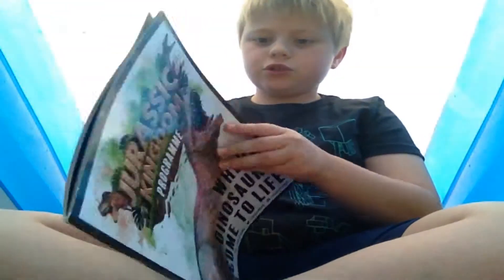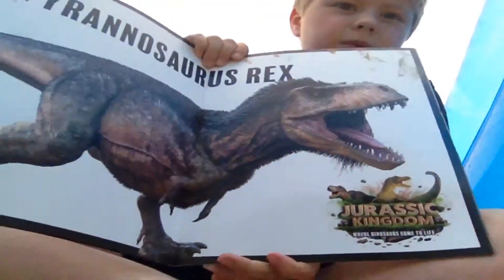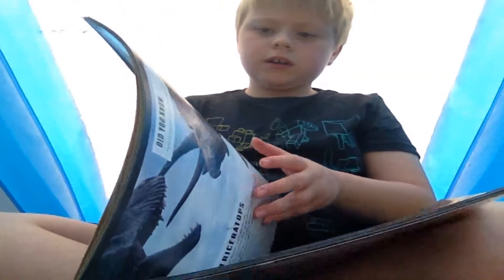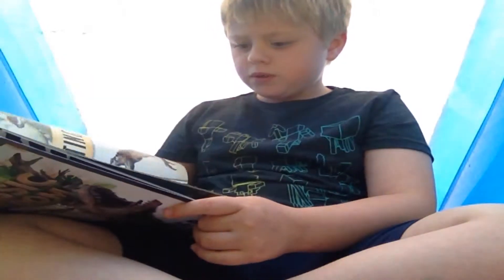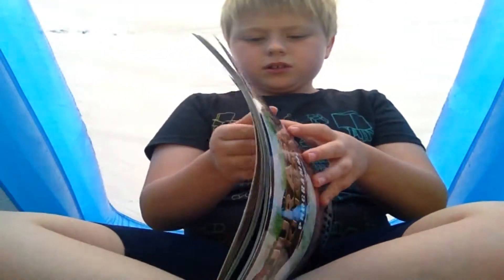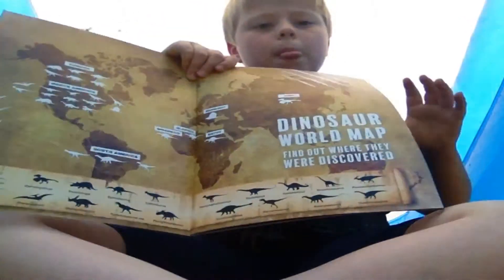It's got loads of cool dinosaurs — let me show you one picture. That's a sick picture. Here's another one — one is always T-rex and there should be another one in here. Yep, here's another one. There's some really cool pictures and facts in here. Here's a map of where they were all found.